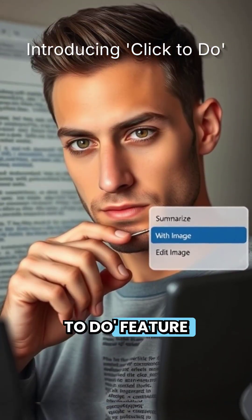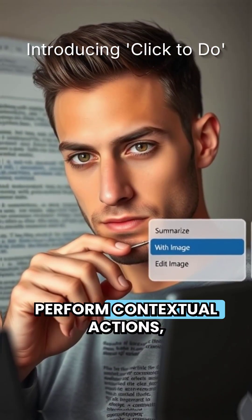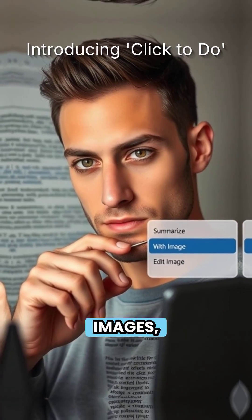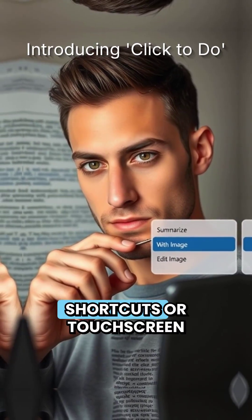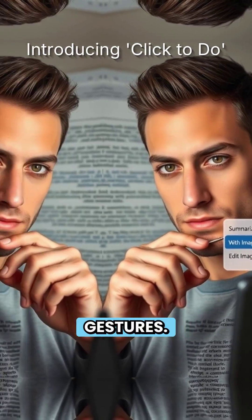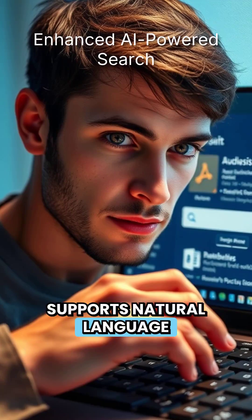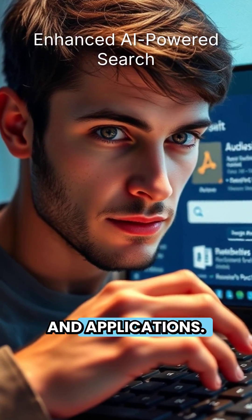The new Click-to-Do feature allows users to perform contextual actions, such as summarizing text or editing images, directly through keyboard shortcuts or touchscreen gestures. An improved AI-powered Windows search now supports natural language queries, making it easier to locate files and applications.